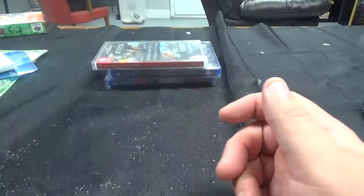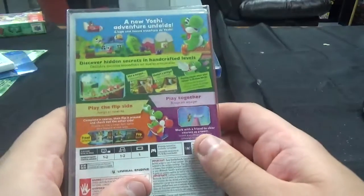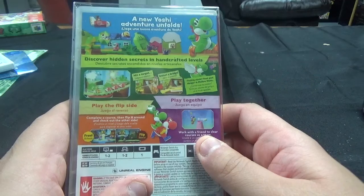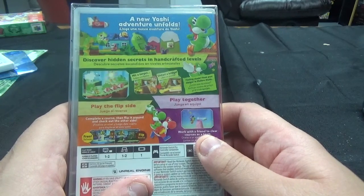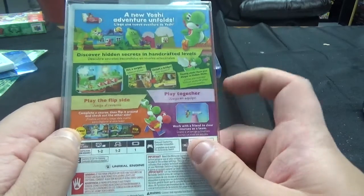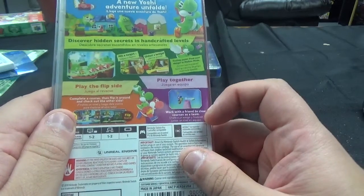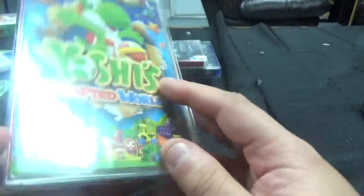The last game, just released today — Yoshi's Crafted World for the Switch from Nintendo. A new Yoshi adventure unfolds. Discover hidden secrets in handcrafted levels, hit a target, unfurl a bridge. Feeling stuck? Float past danger in mellow mode. Play the flip side — complete a course, flip it around and check out the other side, then work together to clear courses as a team. Looks like it's a very kiddie-type game, but that's Yoshi's Crafted World, and that is it.